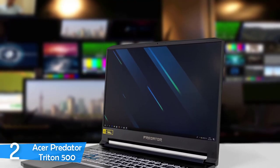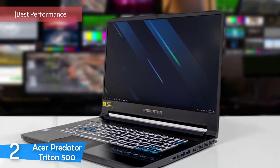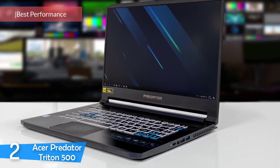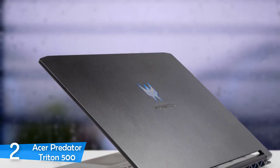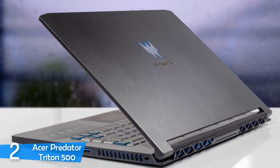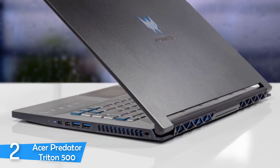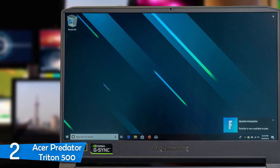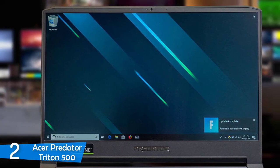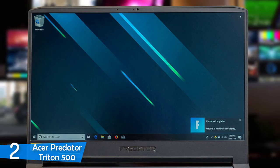At number 2, it's the Acer Predator Triton 500. Acer's Predator series is known for delivering ultra-capable laptops with performance specs that never cease to amaze, and the Acer Predator Triton 500 is no different. Unlike its siblings, this is also a pretty portable laptop, and if you want amazing power specs without a chunky body, this may be one of your best choices. It rocks a pretty sleek design with an all-aluminium matte black body, except for turquoise-lined air vents and RGB lights on the keyboard.